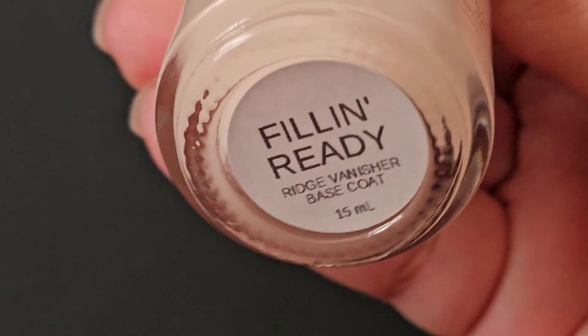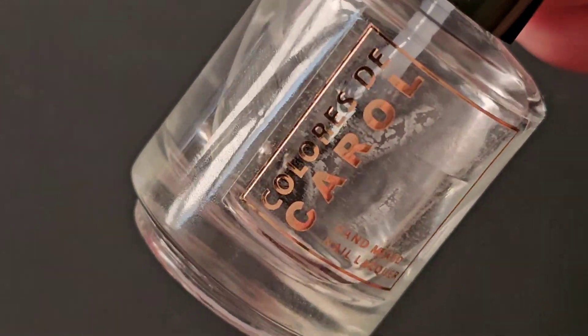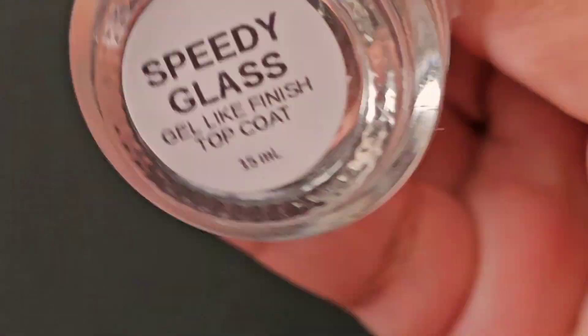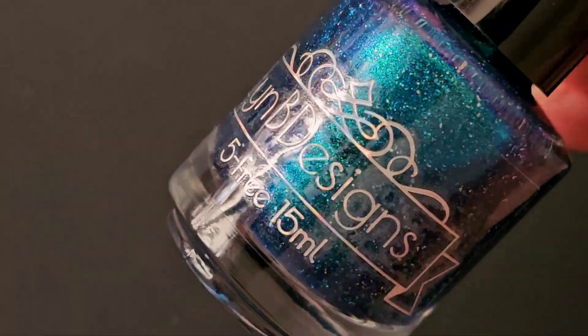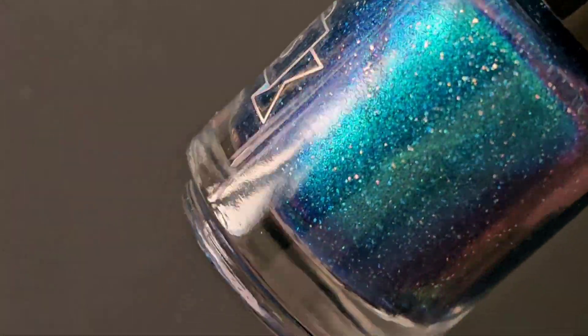I'm wearing Colores De Carol's Fill-In Ready Base because it makes my nails look cute. And for the top coat on all of these polishes, I'm wearing Speedy Glass by Colores De Carol as well. And we're going to hop right on this first polish.